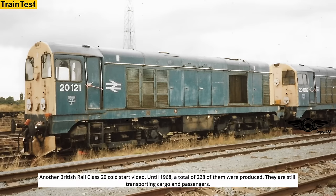Another British Rail Class 20 cold start video. Until 1968, a total of 220 of them were produced. They were still transporting cargo and passengers.